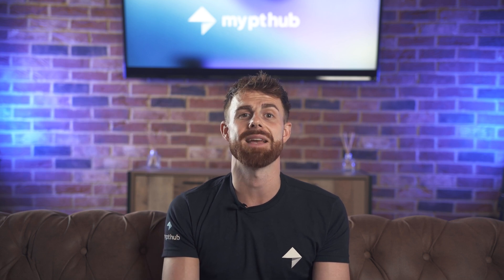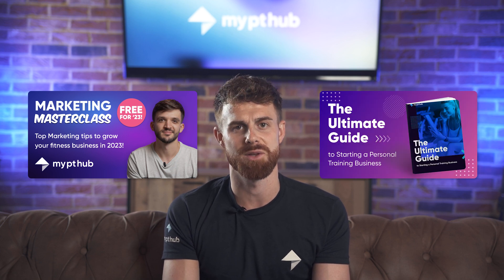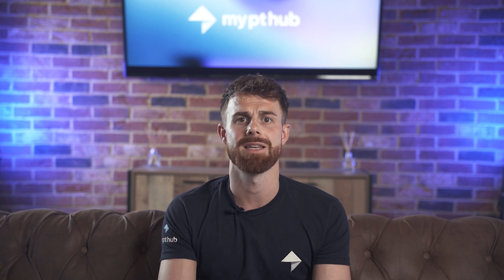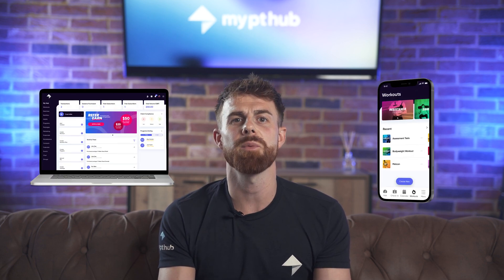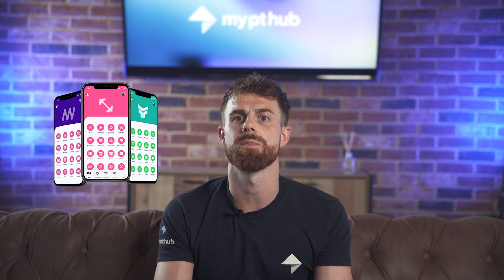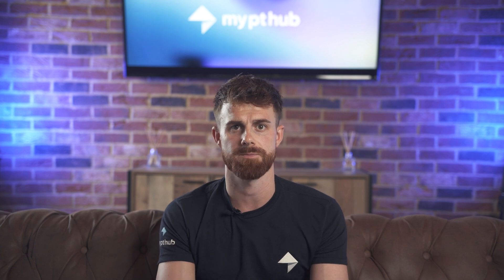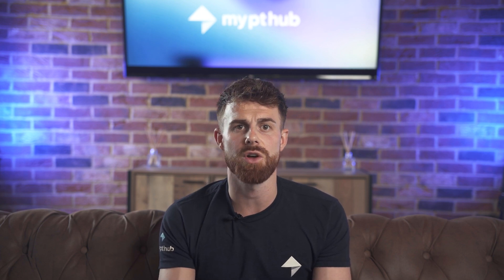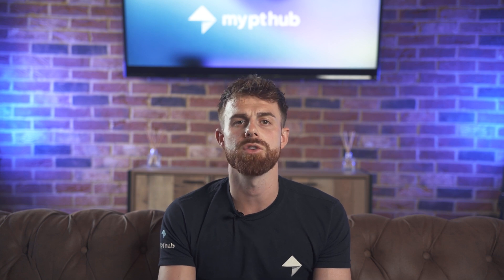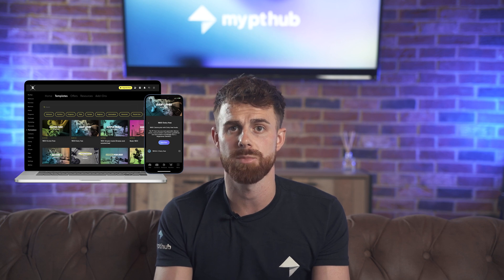We also have an amazing marketing masterclass series and an ultimate guide to starting your personal training business. Here we are in the main MyPT Hub dashboard where you'll find a bunch of useful shortcuts. You can set your custom logo and color scheme which will show for both trainers and clients so your account looks like your business. Once you're happy with how your account looks, you can start to build your content. We have hundreds of templates available to you from workouts, nutrition plans and programs.